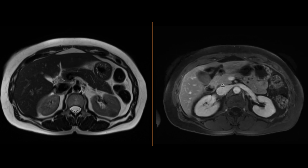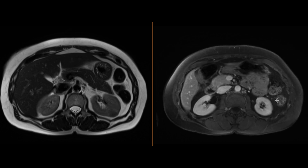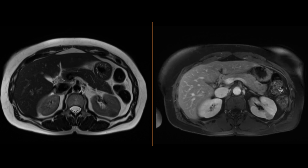Interestingly, on the more delayed phase — the nephrographic phase — we can see that it almost looks hypo-intense with respect to the renal parenchyma enhancement. Overall, it's a run-of-the-mill solid renal mass with enhancement.